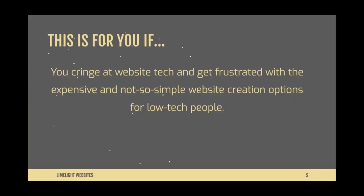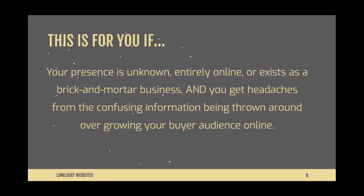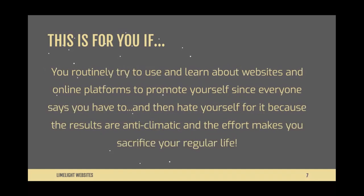This is for you if you're the kind of person who cringes at website tech and gets frustrated with expensive and not-so-simple website creation options for low-tech people. This is also for you if your online presence is unknown right now, whether you're entirely online or a brick-and-mortar business, and you get headaches from confusing information about growing your buyer audience online. It's also for you if you've tried to learn websites and platforms but the results are anticlimactic and the effort makes you sacrifice your regular life.